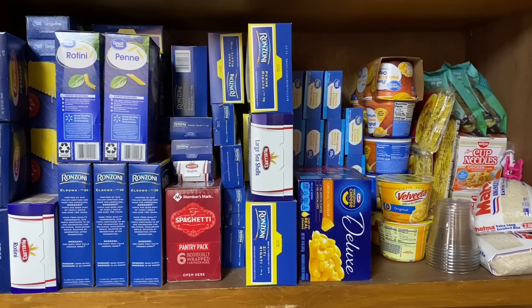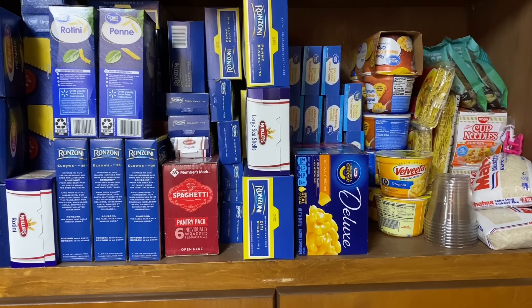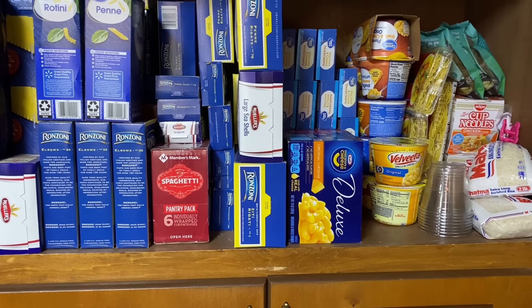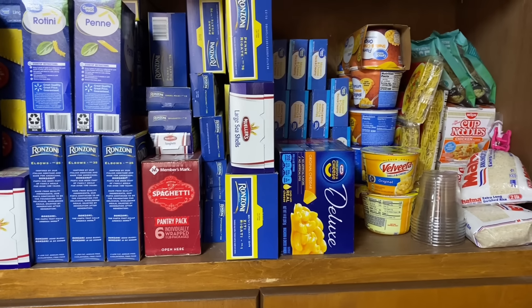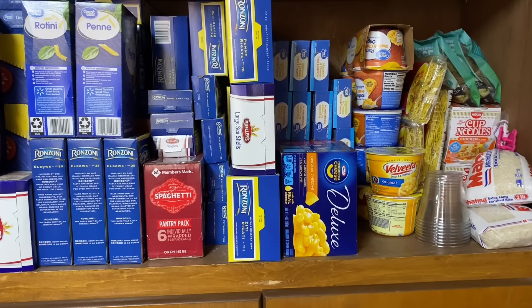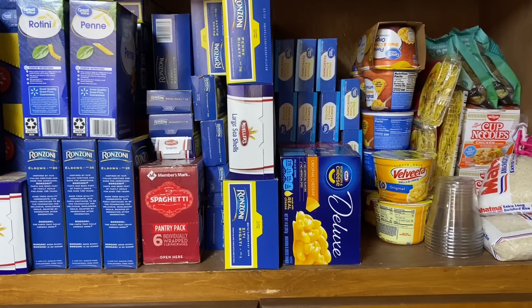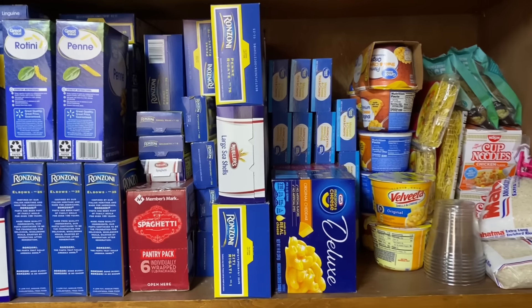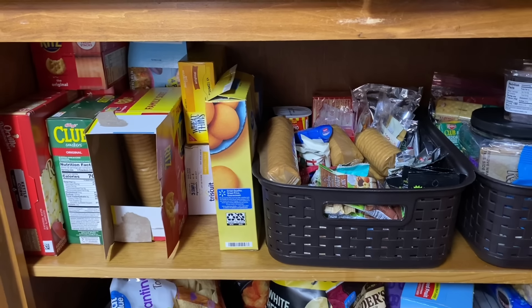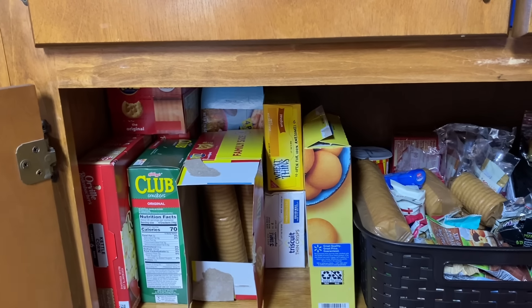In past videos, pasta made people nervous because of bugs, and I totally get it. But I have not had that problem — I'm very thankful. We try to keep a good eye on it, rotate through it, use the oldest first, and store what needs storing when it needs to be stored.